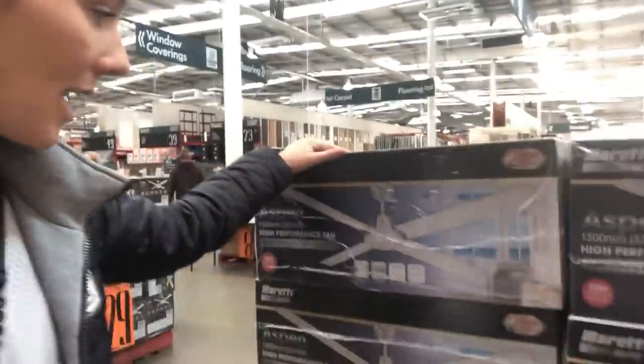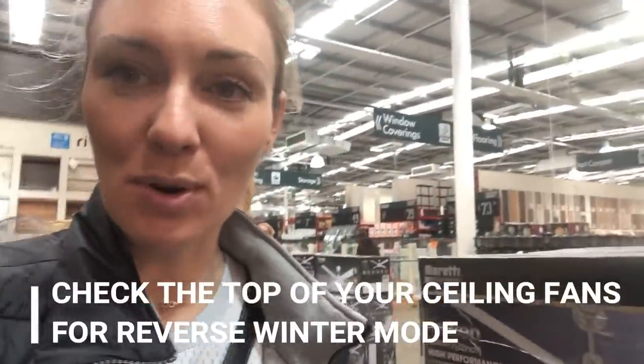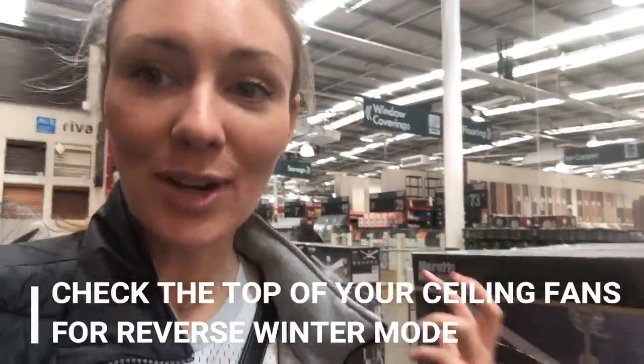I just found some fans — they come in summer and winter modes. As I've mentioned in previous vlogs, during winter you can use your fans to push the warm air from the top of the room back down. It's a really cost-effective way of warming your home, and these are between fifty and sixty dollars, which can save you so much money over the course of winter.